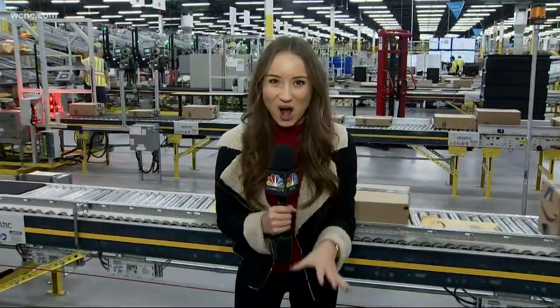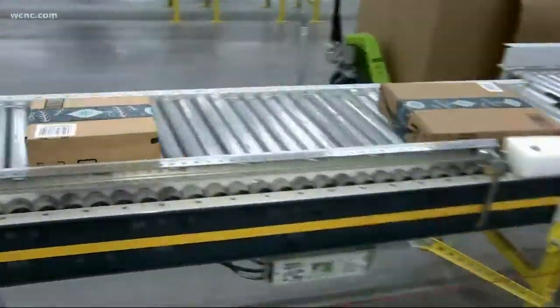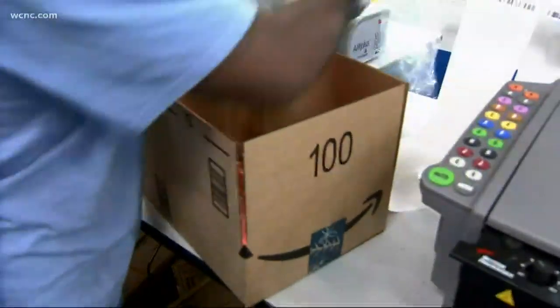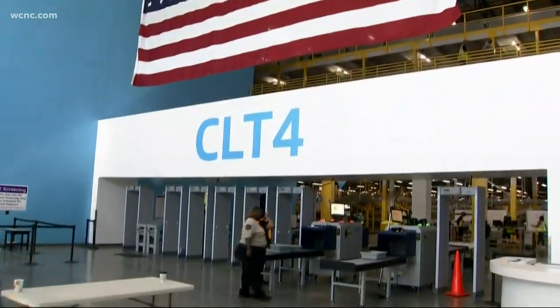Amazon is getting ready for the holidays right now. At this facility, there are over 30 million items being sent out. Take a look at some of those items. Right now, they're beefing up the staff and giving more hours just to handle this holiday rush. You click here, and a box appears at your front doorstep. For a look at what happens in between, we visited North Carolina's first ever Amazon Robotics Fulfillment Center.